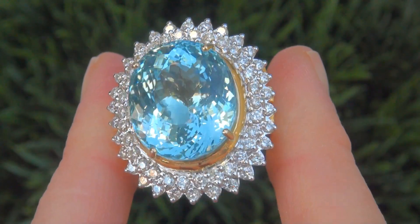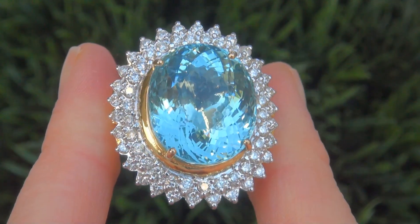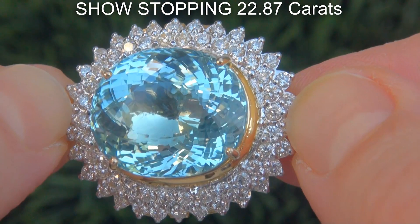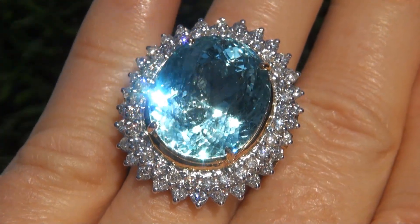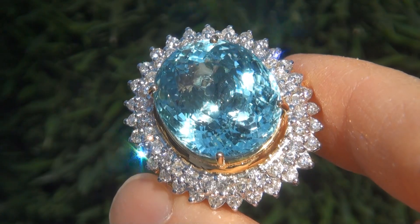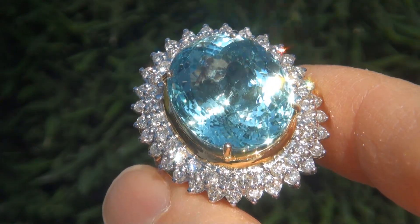It is a genuine solid 18 carat yellow gold ring from a private estate collection. The aquamarine weighs in at a show-stopping 22.87 carats with near flawless VVS2 clarity and displays the highly sought-after vivid blue color. Take a close look at the extraordinary gem and note the amazing rich color and healthy saturation.